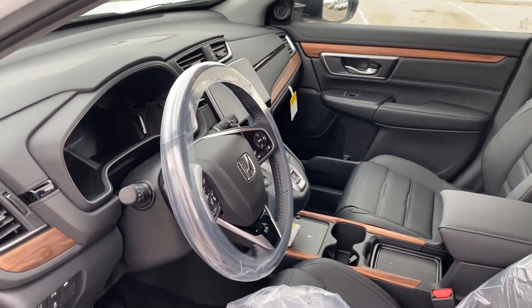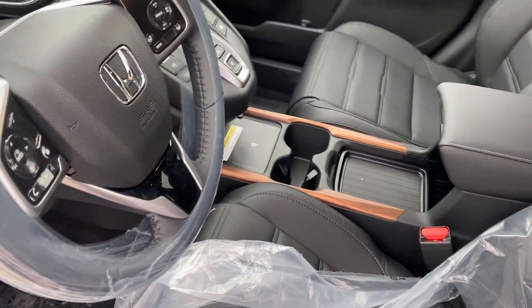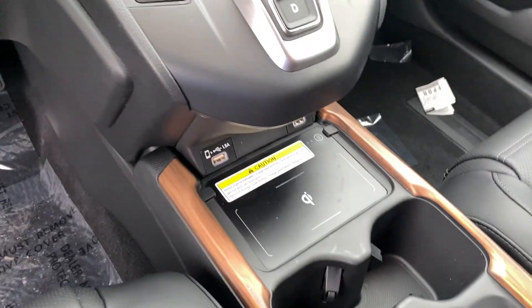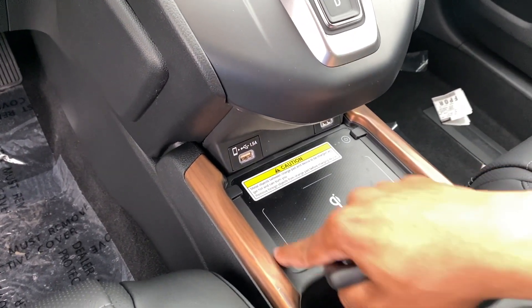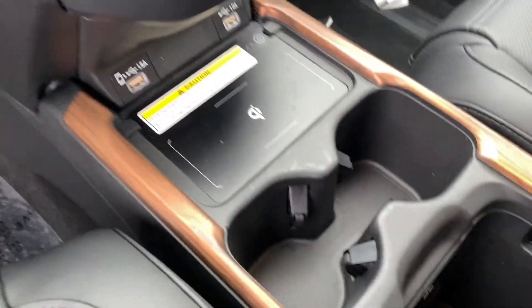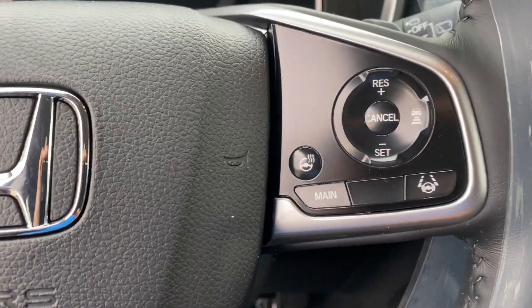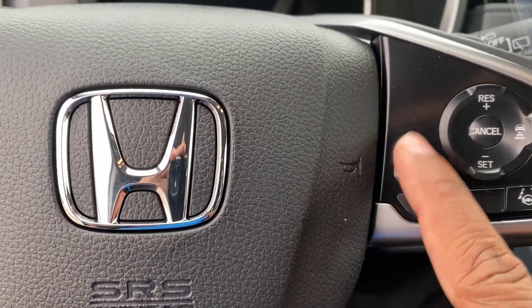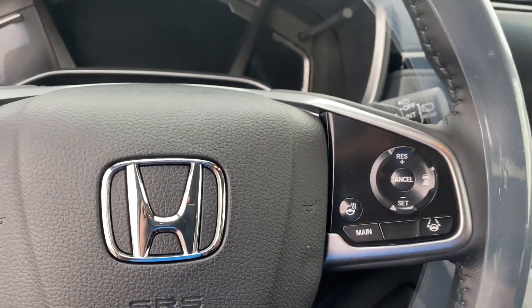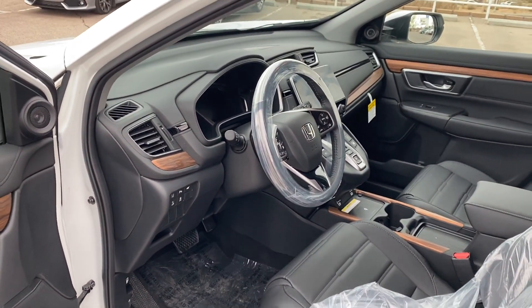The interior should be exactly the same as the gasoline model. For 2020, the CR-V changed the interior a little bit. The Touring now comes standard with a wireless phone charger, and the USB ports have been removed from inside where they used to be — now they appear a little bit more accessible. Also, the Touring comes standard with a heated steering wheel, so they gave the Touring a little bit more goodies than it had before.